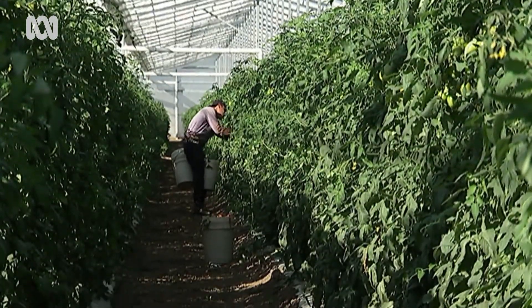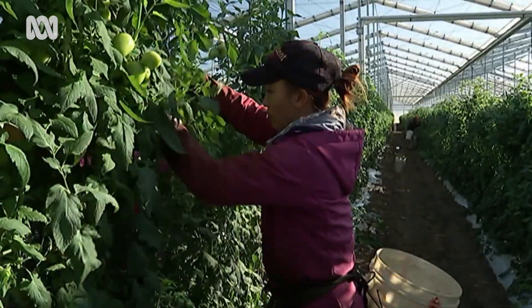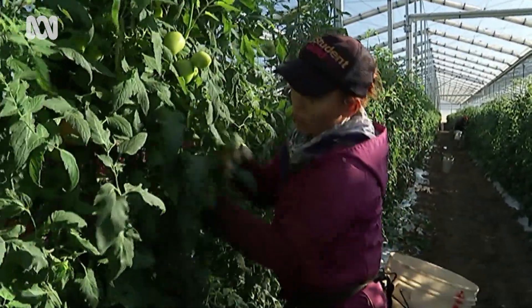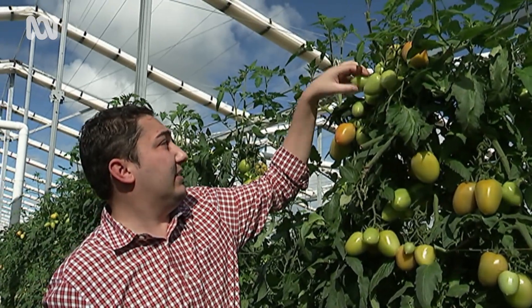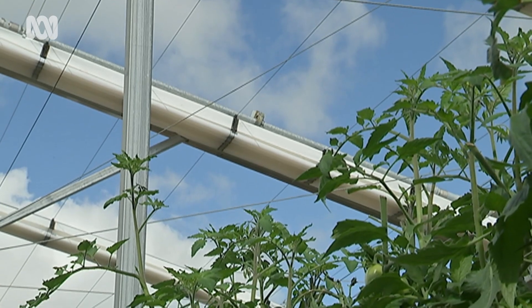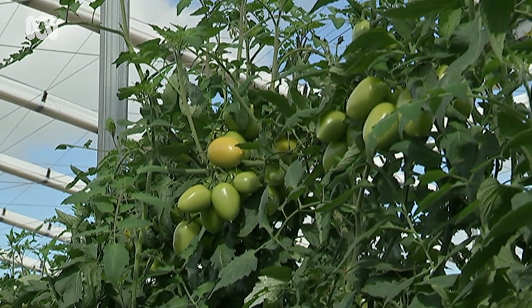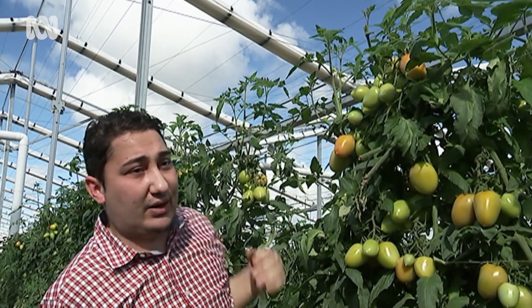Both the quality and yield of the tomatoes has exceeded expectations. I've never seen size like this at this height, especially for a traditionally field-grown product. We still have fruit set higher up, so it'll go even higher. It's quite impressive for a traditional trellis.